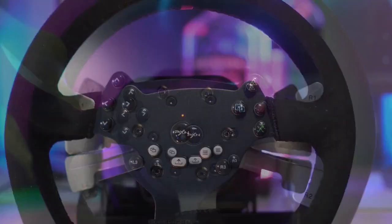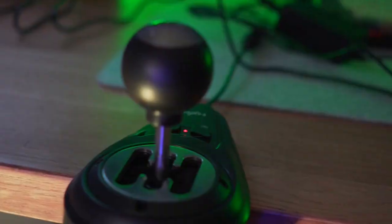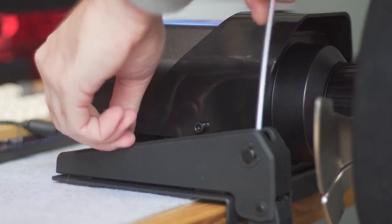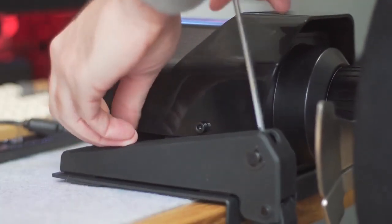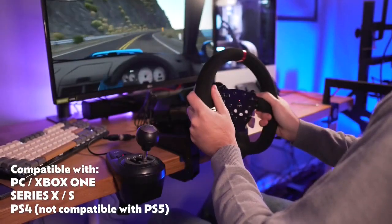The PXN V10 Force Feedback Racing Wheel is a perfect steering wheel set designed for serious racing game players. This set includes everything you need for a realistic and immersive racing experience. The steering wheel is equipped with force feedback that provides realistic resistance and vibration, making you feel as if you are truly behind the wheel of a race car.